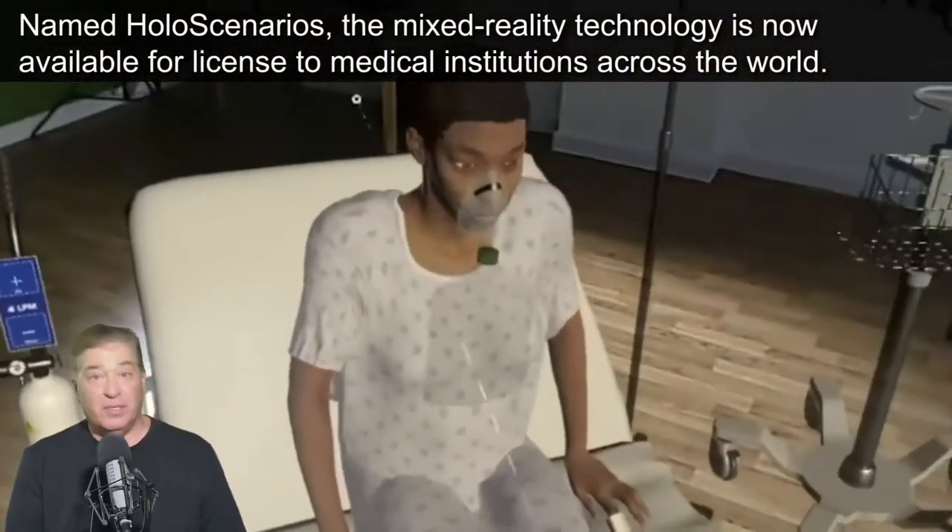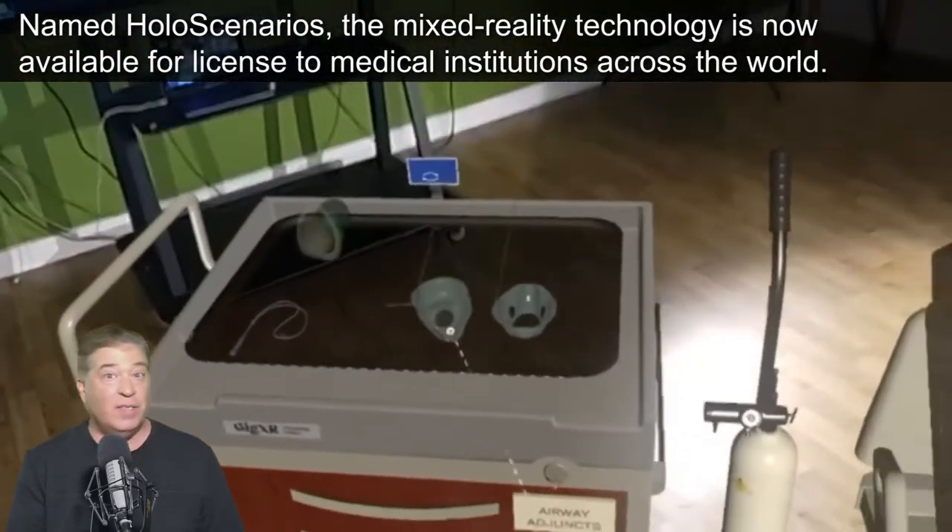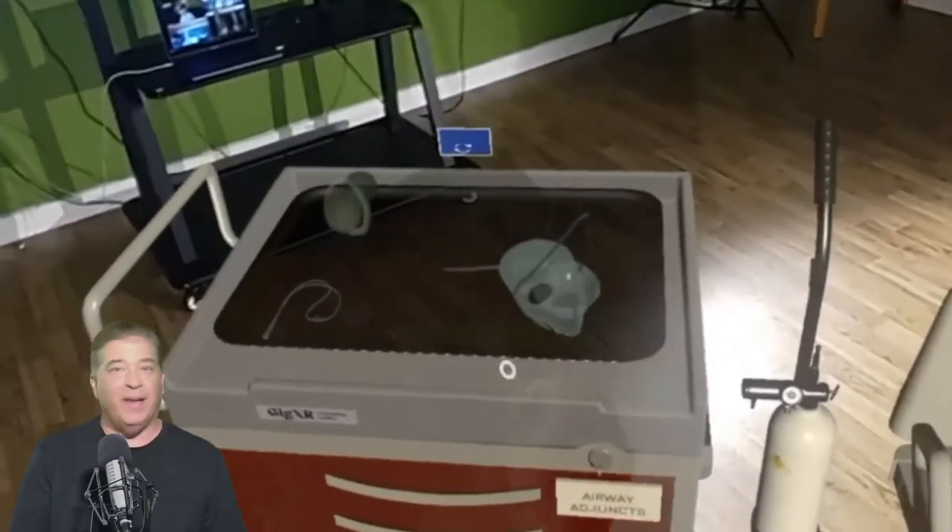Named Hollow Scenarios, the mixed reality technology is now available for license to medical institutions across the world, with developers saying it offers a cost-effective and flexible training resource.